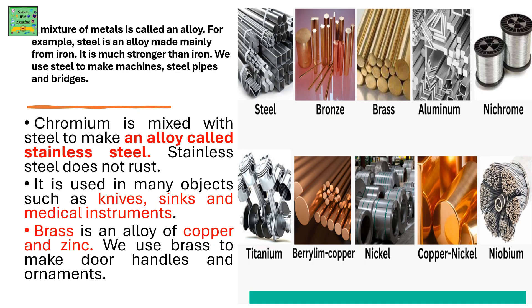Chromium is mixed with steel to make an alloy called stainless steel. Stainless steel does not rust and is used in many objects such as knives, sinks and medical instruments. Brass is an alloy of copper and zinc, used to make door handles and ornaments. An alloy means a mixture of two or more metals.